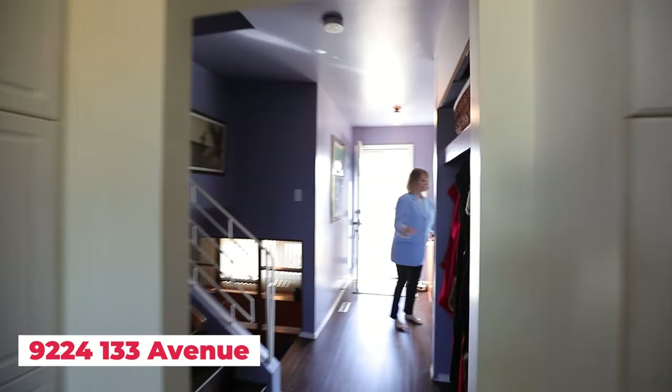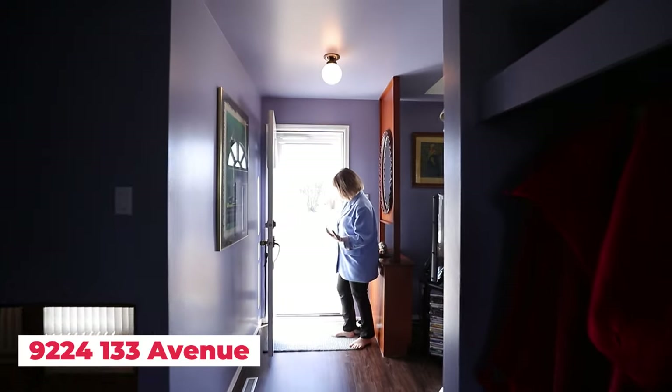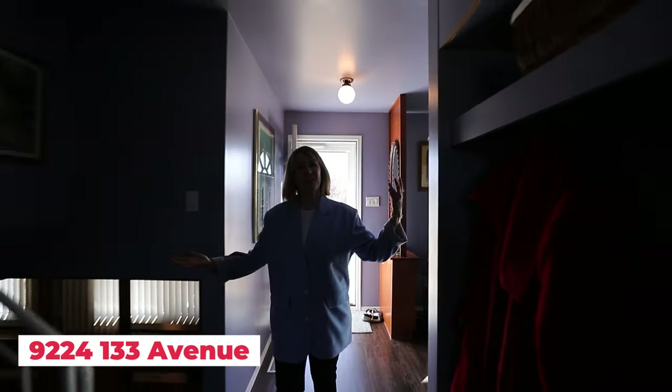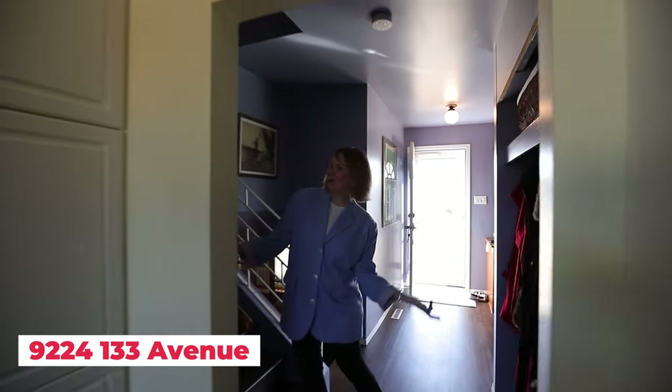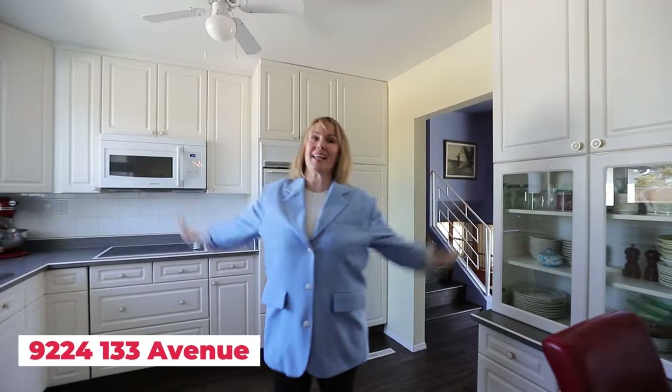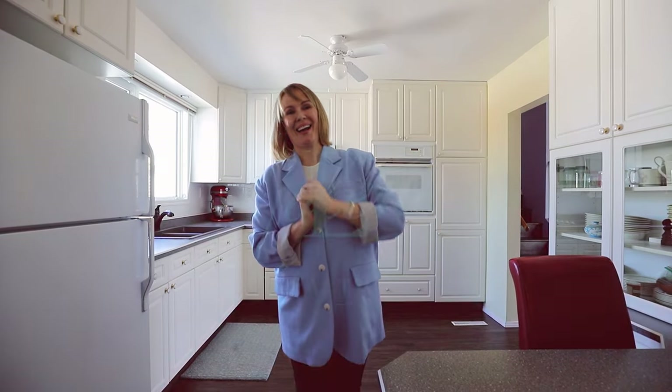Storm doors front and back for great airflow. What's not to like? Andrew says it's perfect — and if you'd like to see this perfect house in Glengarry with the big double garage and gigantic backyard, all the information is below. Thank you so much for joining us today, have a beautiful day!